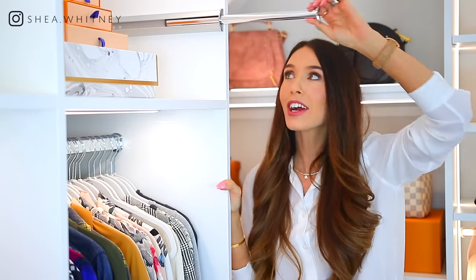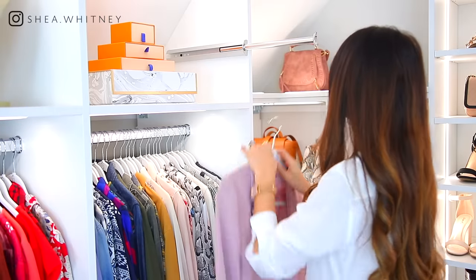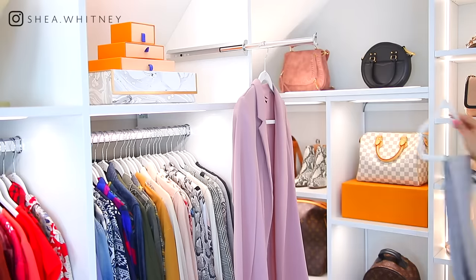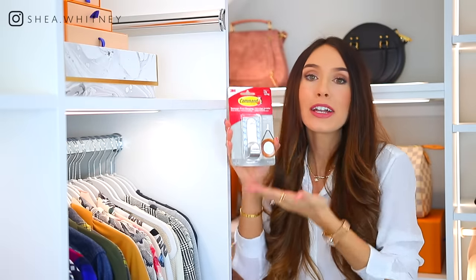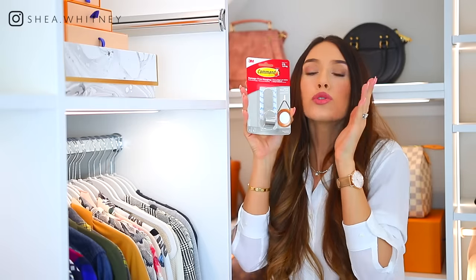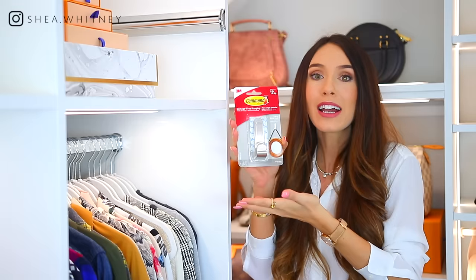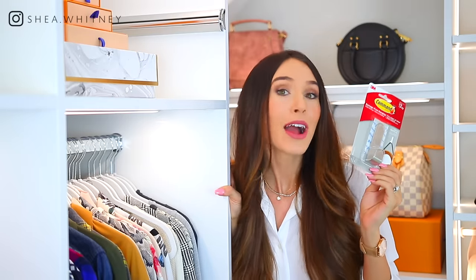The next tip is to have a special place for your outfit of the day, or even the week. I have this really cool hook here, and every day I pick out my outfit of the day — it makes picking out clothes a lot more fun, and sometimes I even pick out clothes for the entire week. You could just go out and get a couple of command hooks if you don't have enough space. They hold so much weight now and come in so many shapes, sizes, and finishes like silver and bronze.